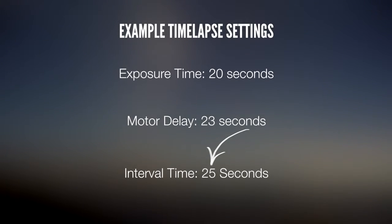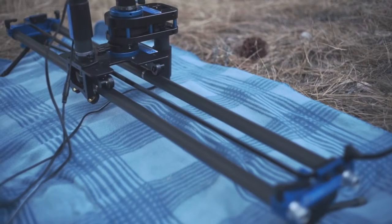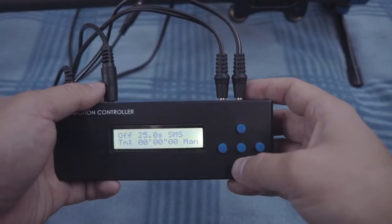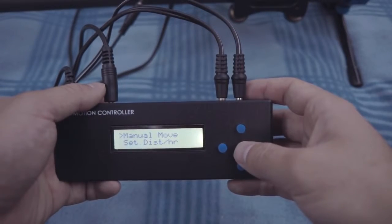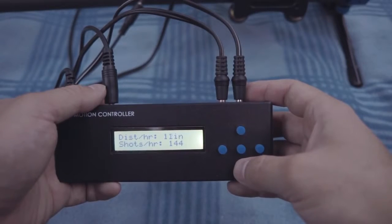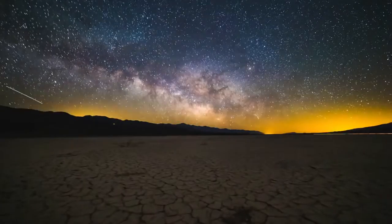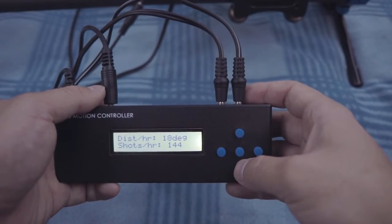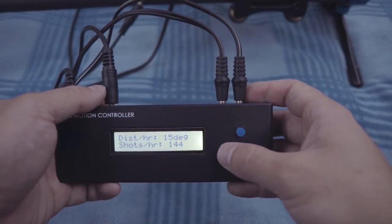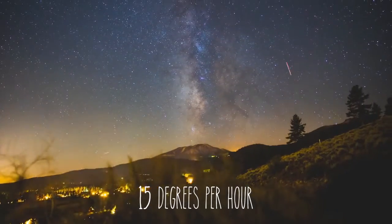Now that we have the motor delay and interval set, we're ready to program each of the axes. For this example, I want the time-lapse to shoot for a full 3 hours. Since my slider has about 30 inches of travel, I want it to move at about 10 inches per hour, so I'll select the axis 1 control and set the distance per hour to 10 inches per hour. The final thing to program is the Stage R rotary axis. This will allow us to track the Milky Way as the Earth rotates, and I recommend setting it to roughly the same speed as Earth's rotation, which is about 15 degrees per hour.